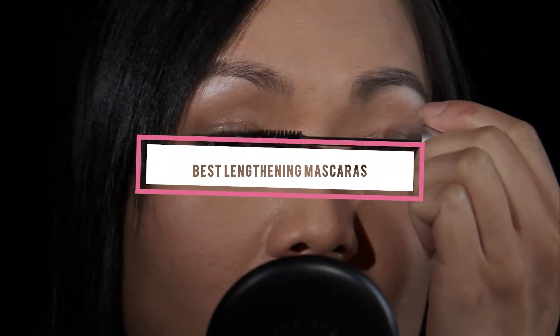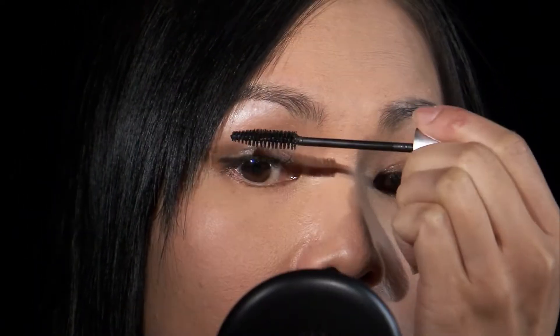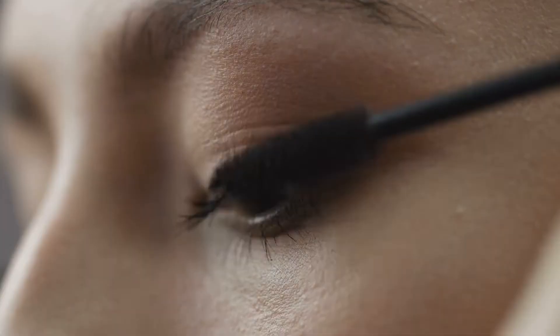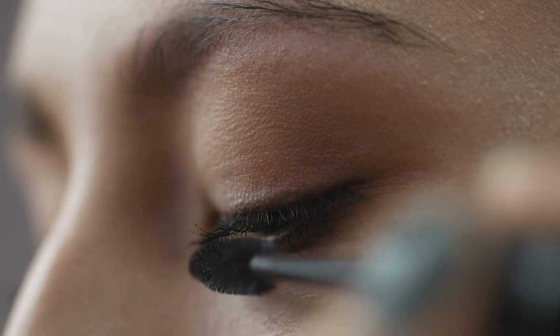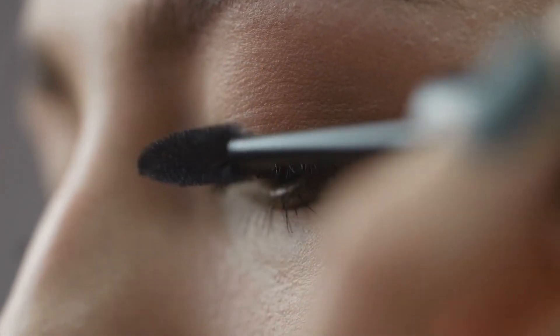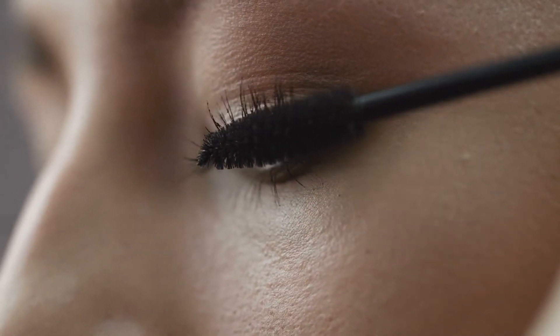If you're looking for the best lengthening mascaras, here's a list you must see. We made this list based on our personal preference and sorted it based on their features, prices, quality, durability, and reputation of the manufacturers and customer feedback. Also, we've included options for every type of customer. So let's get started.